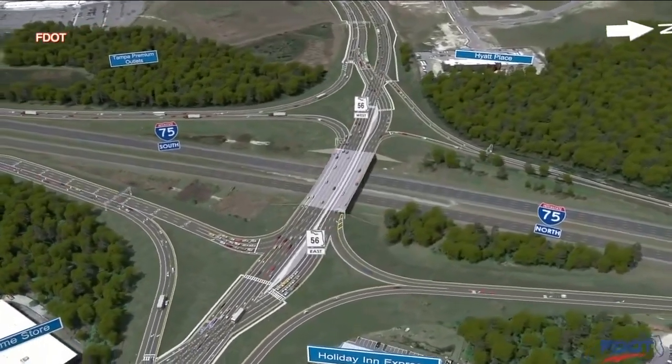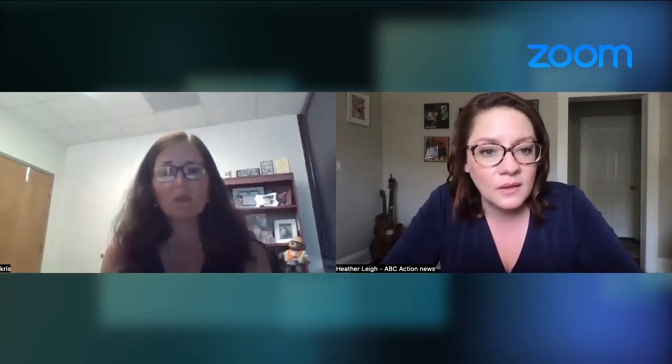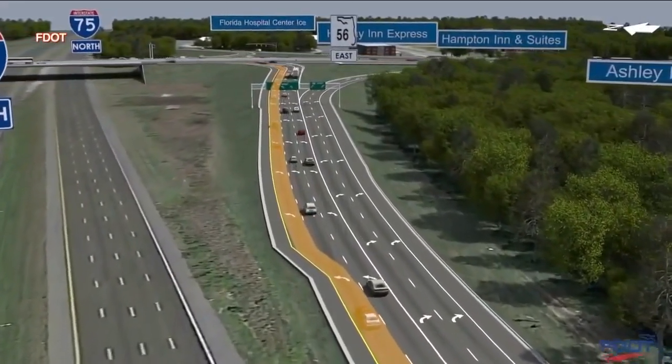I-75 at State Road 54 and 56 — it's a spot drivers know all too well. There's a lot there: the outlet malls, restaurants, a lot of shopping. It's a very, very congested area. All those cars add to the frustration and lack of patience out here, and that leads to crashes.